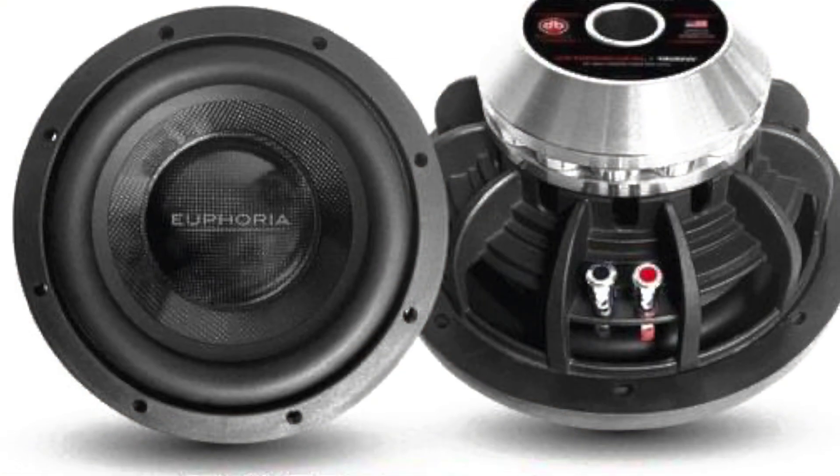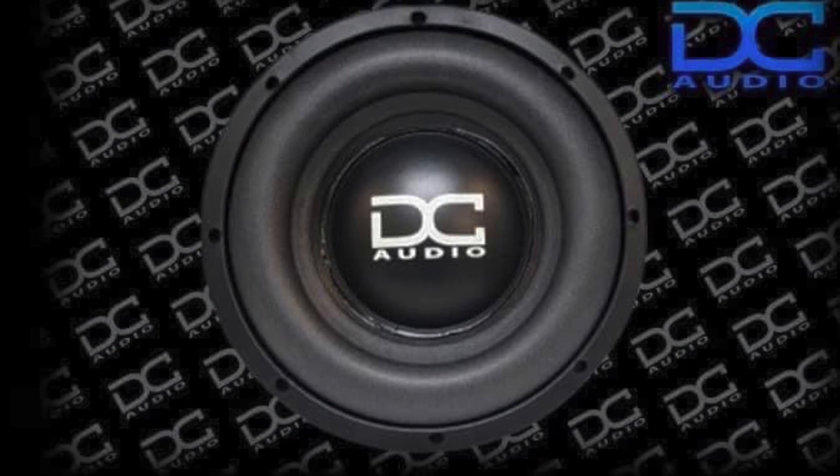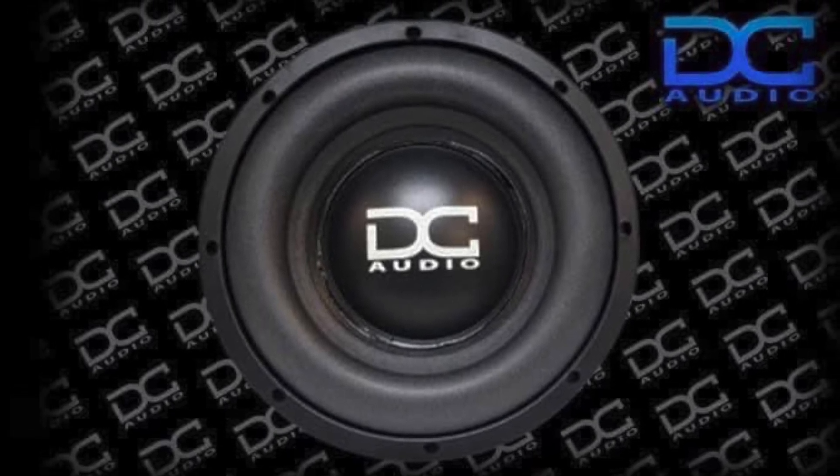Everything about it is bigger. I haven't put it in a bag yet, haven't tested it yet — I just put it through some quick little tests, ran some pink noise through it, because there's some debate that the new Euphoria Expert mid-bass driver and the new DD Audio mid-bass drivers are subwoofers just labeled as mid-bass drivers. So I ran some pink noise through the speaker just to prove that this is a true mid-bass driver.